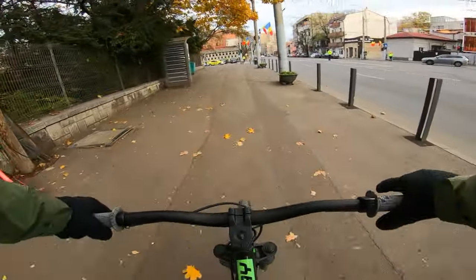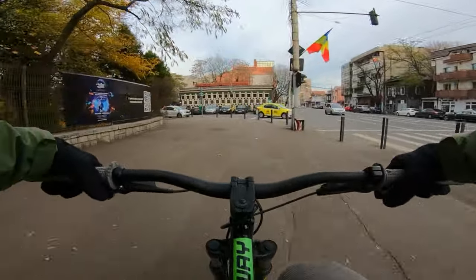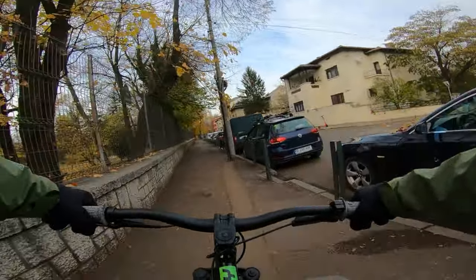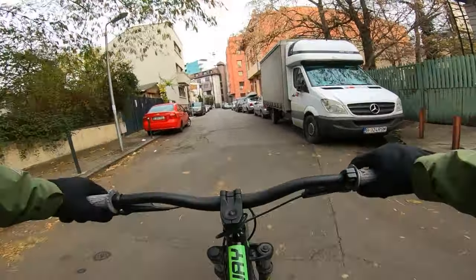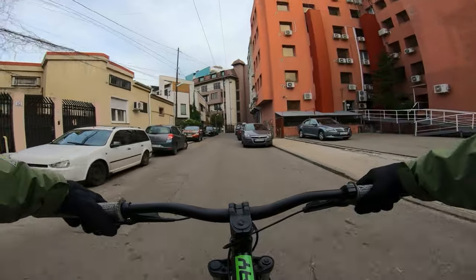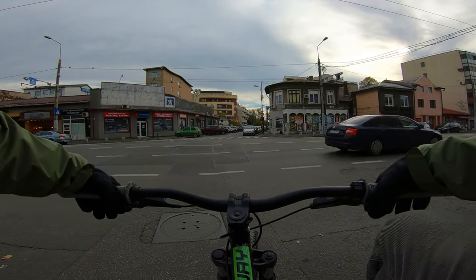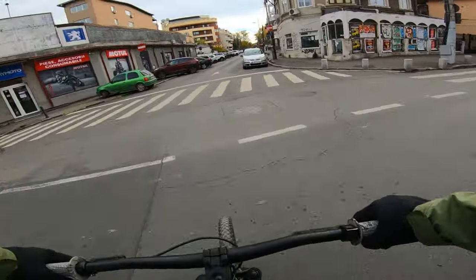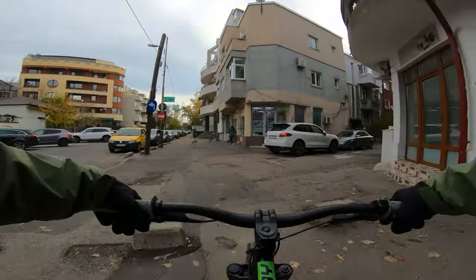I think we cannot go back that way, because we have to avoid this intersection if we want to go to that other part of Kotroceni neighborhood. So let's go back on this street and do what we did before, because I really want to go on that other side of the neighborhood. Let me cross this street, take the sidewalk here, and go to the other part of Kotroceni neighborhood.